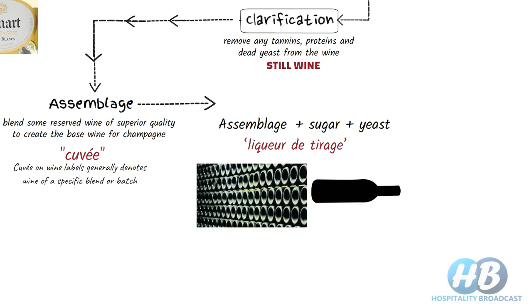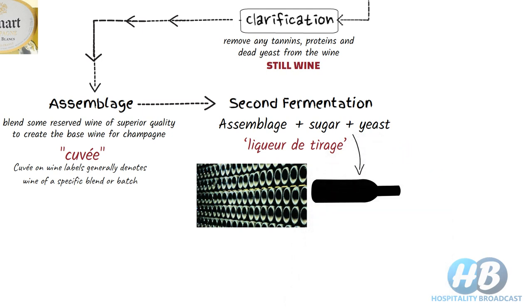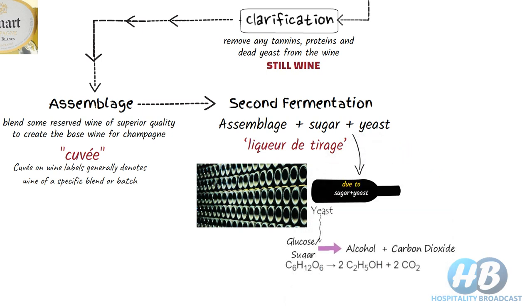Bottles are stored or aged horizontally in a cool cellar where the second fermentation starts. As the fermentation continues inside the bottle, the pressure of carbon dioxide starts increasing, as there is no way for the carbon dioxide to escape. Bubbles of carbon dioxide are formed and they stay inside the bottle. This is the natural process of making bubbles in sparkling wines.